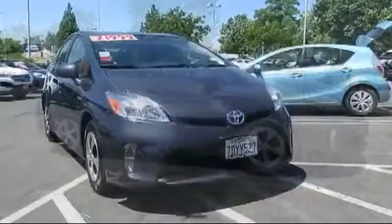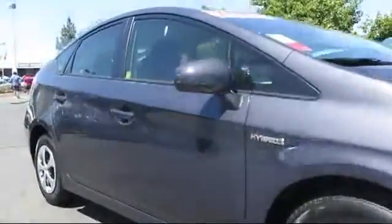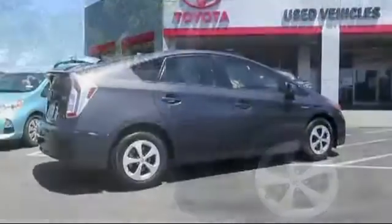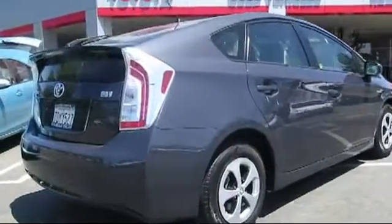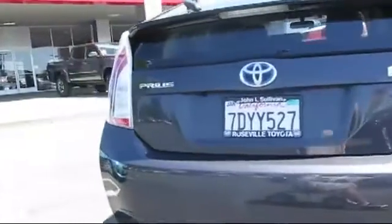It comes equipped with Bluetooth smartphone integration, Sirius XM satellite radio, alloy wheels, rear spoiler, a backup camera, stability control, navigation system, keyless entry, air conditioning, traction control, and has less than 30,000 miles on the odometer.